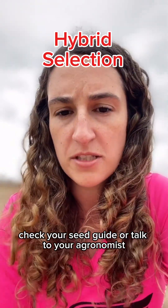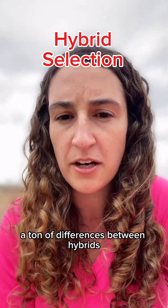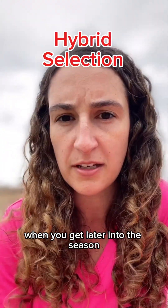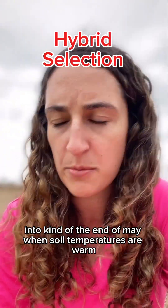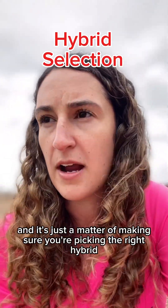Also look at what hybrid you're planting. Check your seed guide or talk to your agronomist about which hybrids are best suited to early planting. While we don't see a ton of differences between hybrids when you get later into the season when soil temperatures are warm, when you're planting early that's when those differences do show up, and it's just a matter of making sure you're picking the right hybrid.